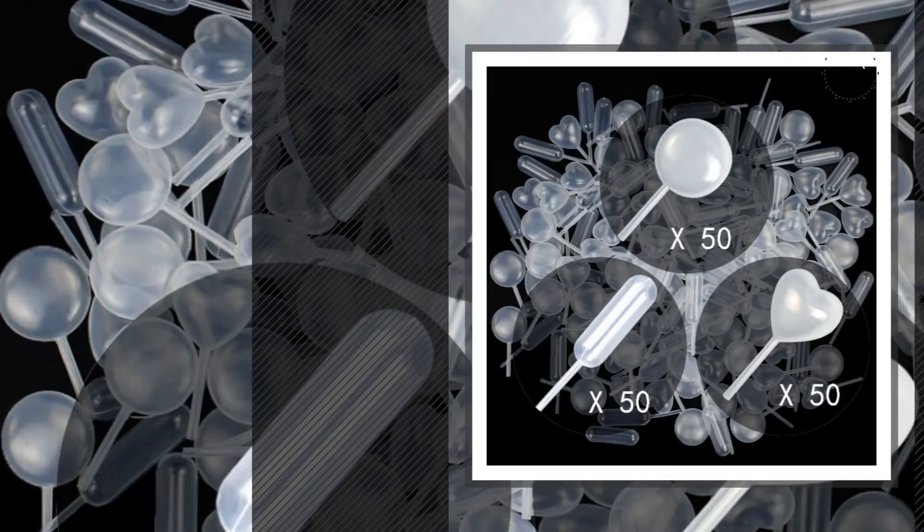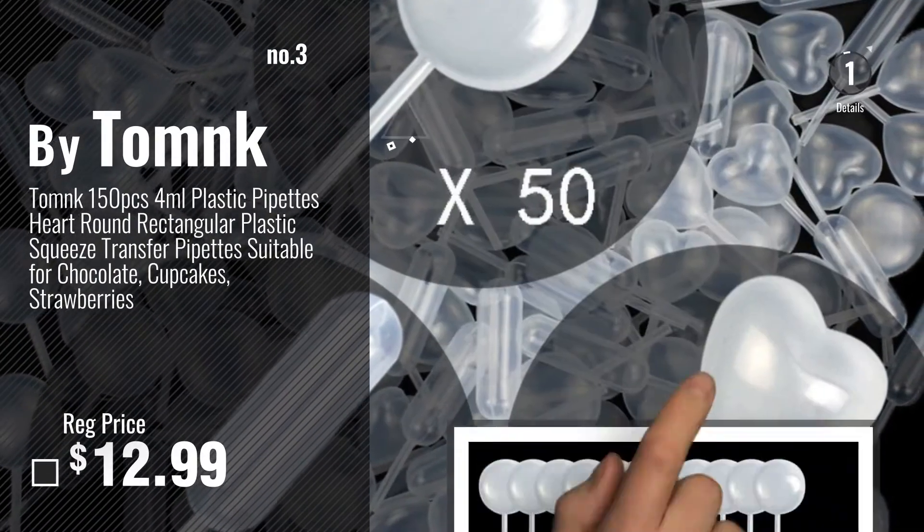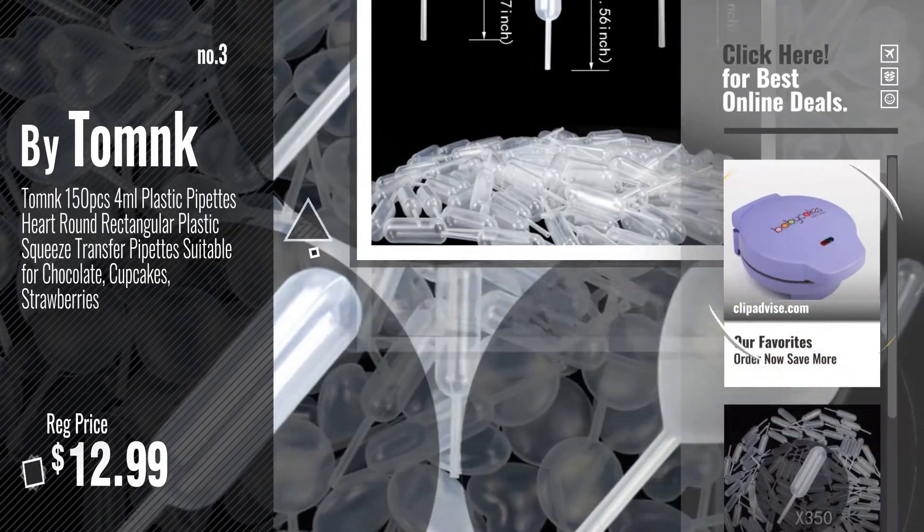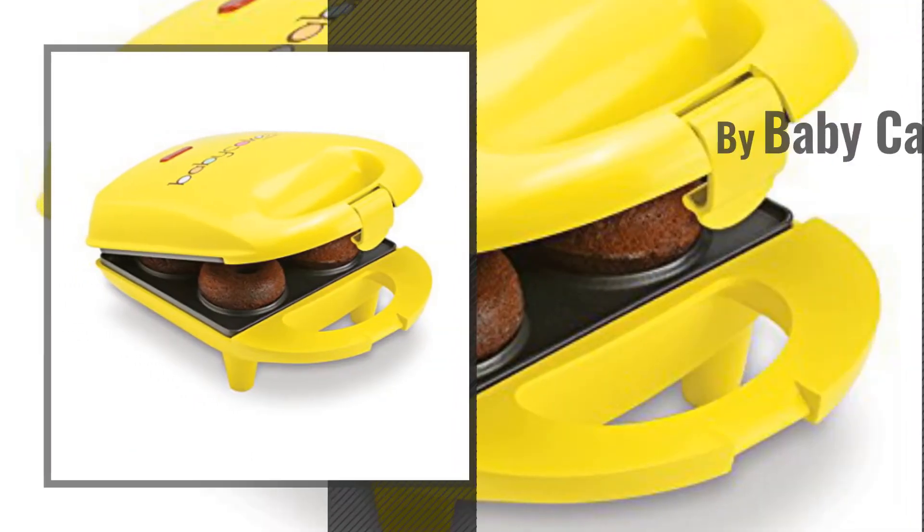Number 3. For more info and real-time deals, just click this circle and get your favorite items. Number 4, by Baby Cakes.